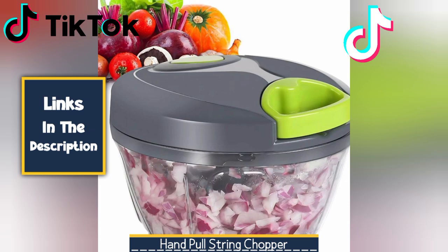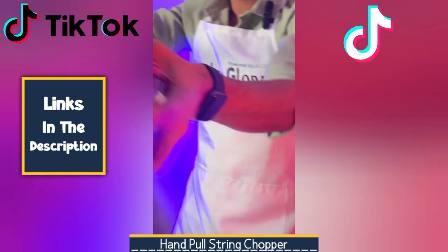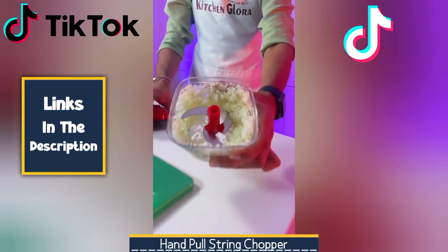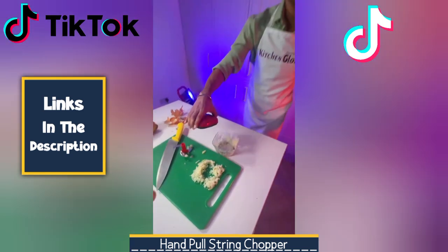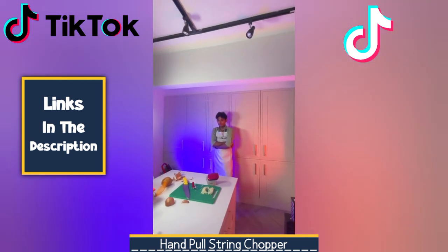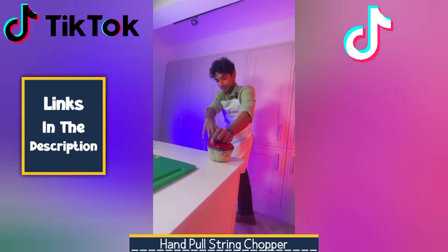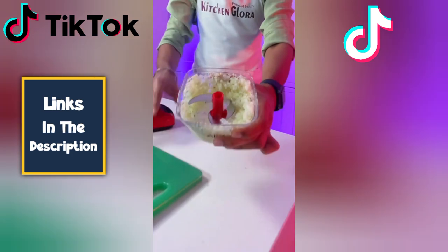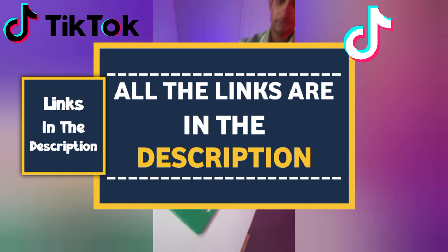Next, we have the String Pull Chopper — a handy kitchen gadget that simplifies food preparation. The famous tech YouTuber Mr. Who's the Boss also reviewed it. It features a compact design with a sharp blade enclosed within a bowl. To use, simply place the desired food into the bowl, pull the string, and the blade will quickly and efficiently chop the ingredients. This versatile tool is perfect for chopping onions, garlic, nuts, herbs, and more. Its compact size makes it easy to store, while its dishwasher-safe parts ensure convenient cleaning. Remember, all the links of these products are in the description, so check them out if you want to buy any of these gadgets.